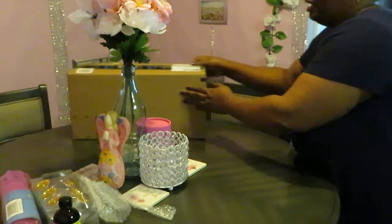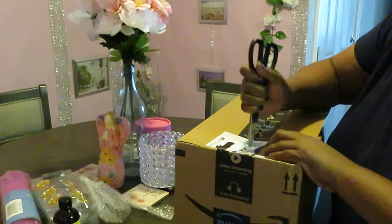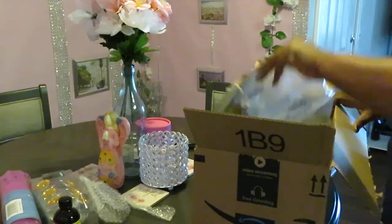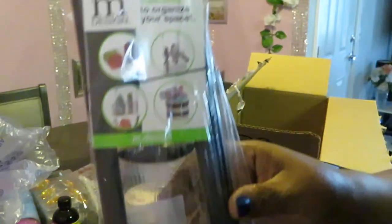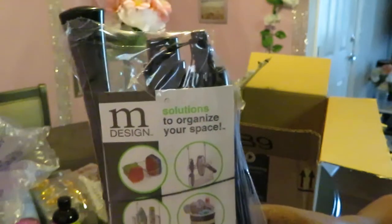All right, let's get over to the big box and see what's in here. Okay, it looks like we've got a plunger set — it is by mDesign. 'Solution to organize your space' — I know that's right because I like to be organized. It's a two-piece set: the plunger and the brush for the bathroom, and it's in black.